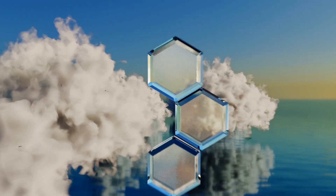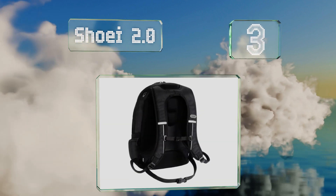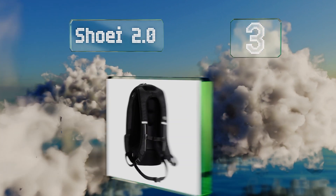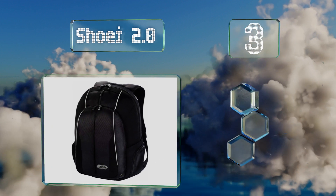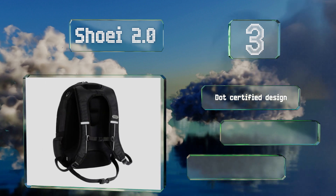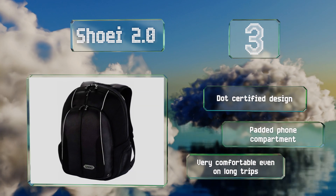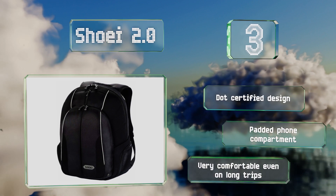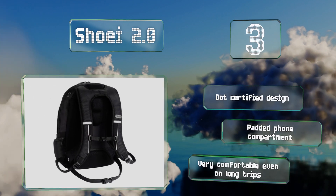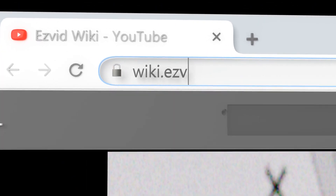Nearing the top of our list at number three, made by one of the biggest names in helmet manufacturers, the Shoei 2.0 is built with a rider's needs in mind. That includes a removable shield holder for those who like to switch from a shaded visor to something clear after the sun goes down. This is a DOT-certified design with a padded phone compartment, and it's very comfortable on long trips.